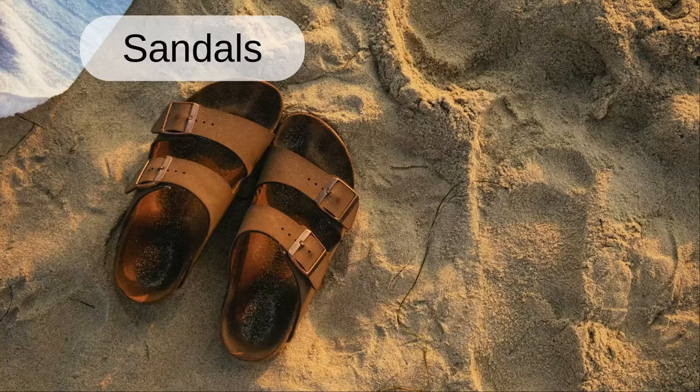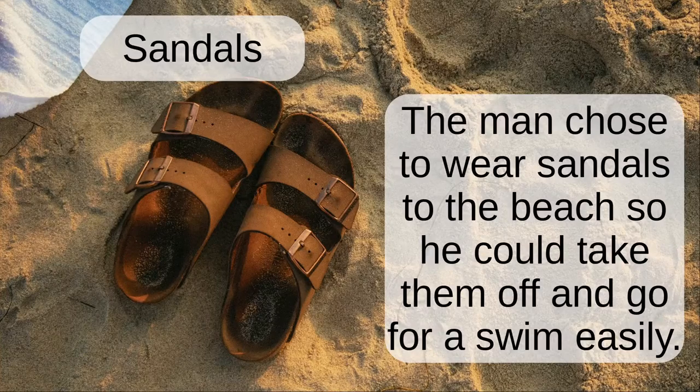Sandals. The man chose to wear sandals to the beach so he could take them off and go for a swim easily.